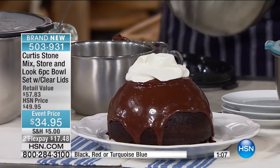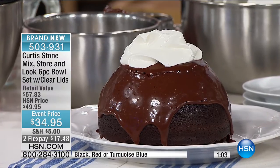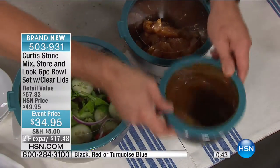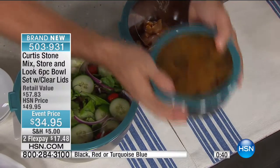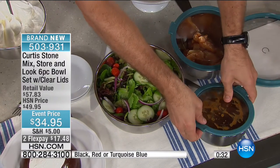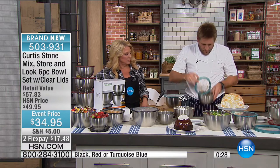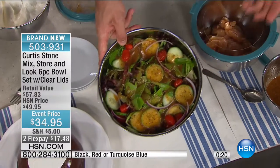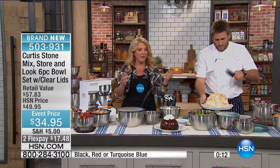Stainless steel doesn't retain color like old plastic bowls — you can't burn it. Here you can see a beautiful salad in one bowl, pears in another, and a vinaigrette in the small one. Just shake the vinaigrette in the small bowl, pop it open, pour it over your salad. I like to put the lid back on and shake the salad with the dressing so it evenly coats everything. Dishwasher safe too. Available in turquoise, red, and black — brand new today, first time ever, with a see-through lid.